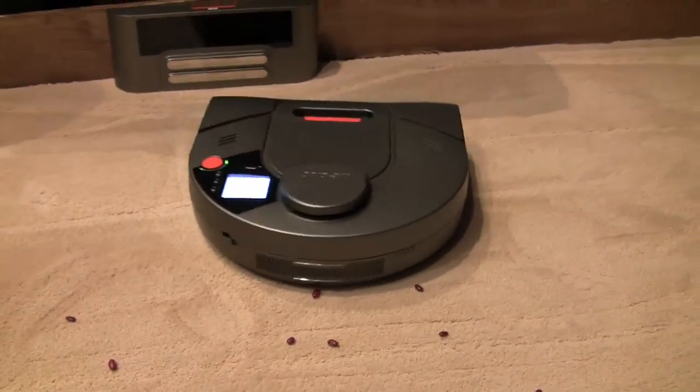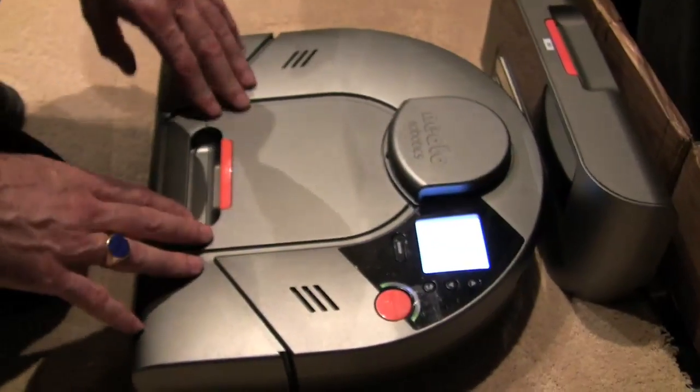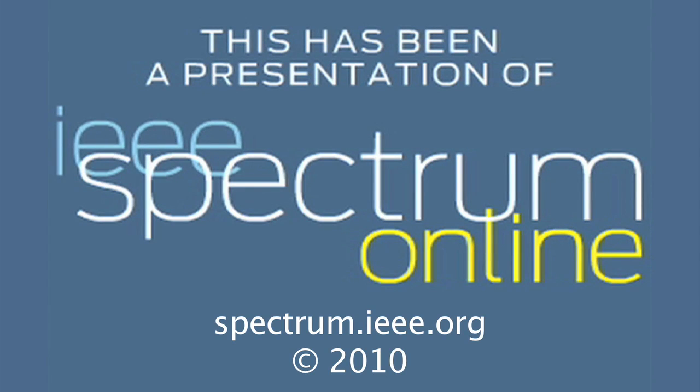Ultimately, it will be up to consumers to decide which robot vacuum they like best. These are available end of February, beginning of March, and available for pre-order online at www.neatorobotics.com right now. It looks like a promising start for this new home robotics company. There are definitely other robots in the works — some great ideas for other home service robots to make your daily life a little easier. For IEEE Spectrum, live at CES 2010, I'm Josh Romero. Check out more of our coverage at spectrum.ieee.org.